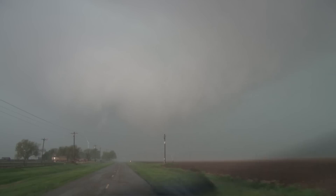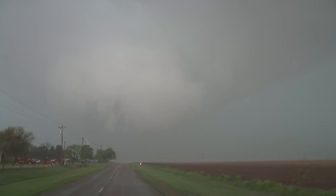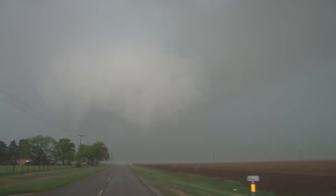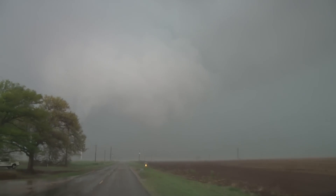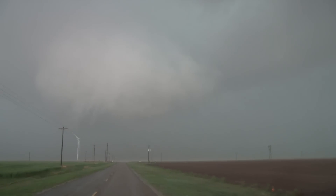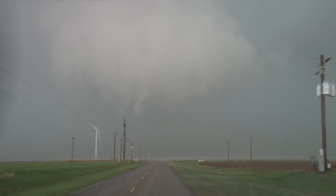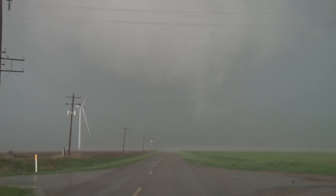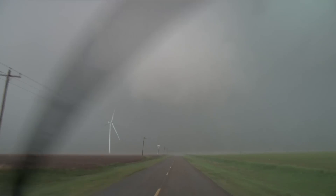We're coming up to some areas that might have gotten hit. This is one mile south of Highway 86, on Farm to Market Road 1524. There's a power flash right in front of us — right on FM 1524 about a half mile south of 86. Another big power flash right ahead of us. This is turning into a large, rain-wrapped tornado.